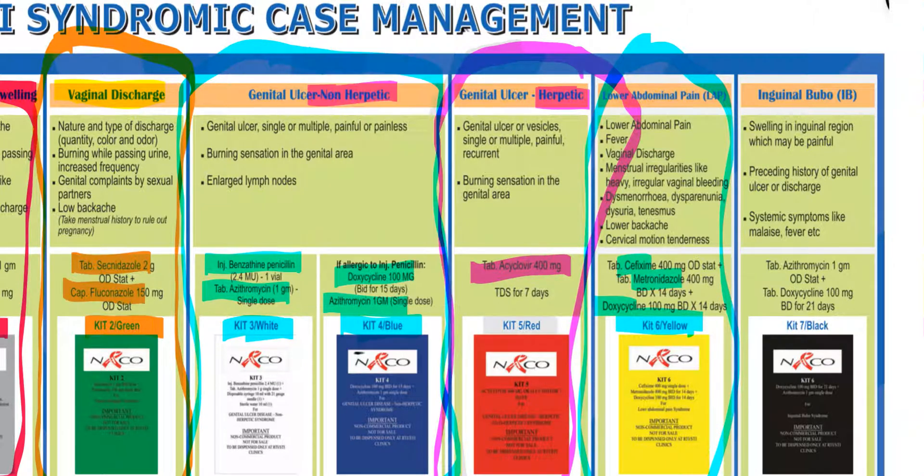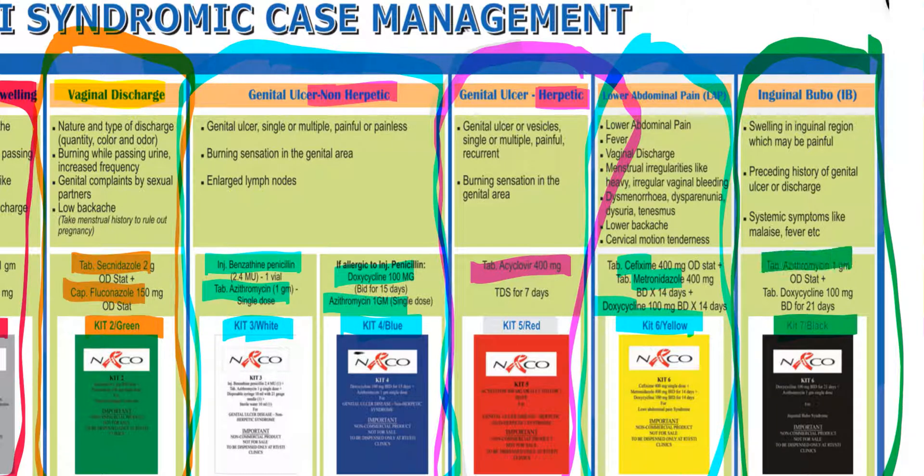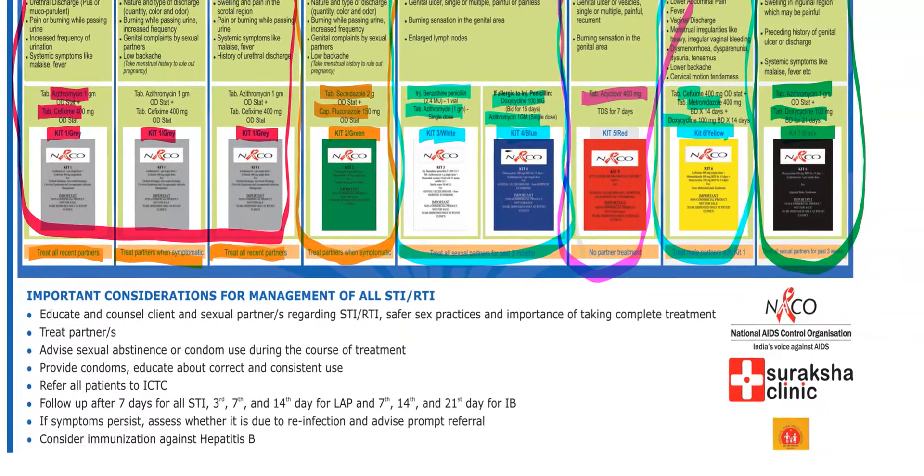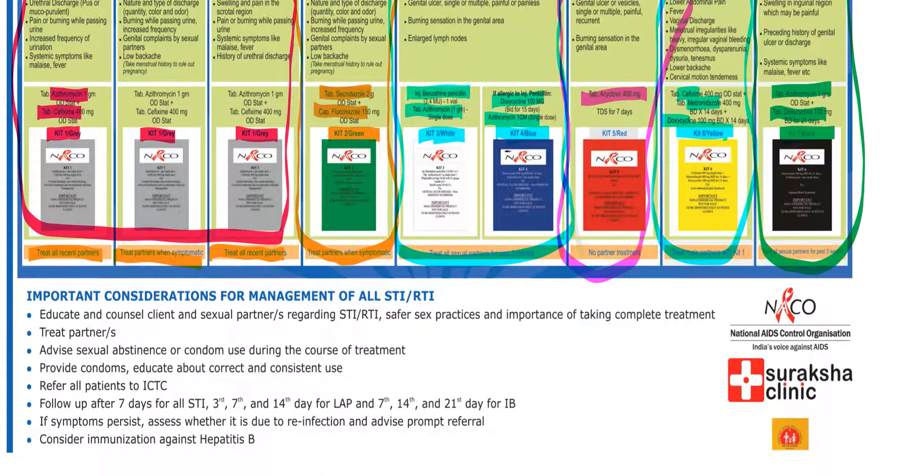The last kit is Kit 7, which is black in color and is given to patients suffering from inguinal bubo. Kit 7 contains tablet azithromycin and tablet doxycycline. Treat all sexual partners for the past three weeks.